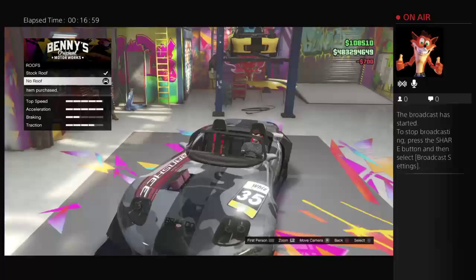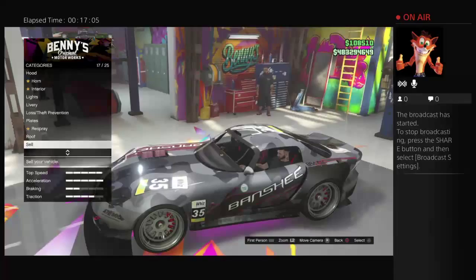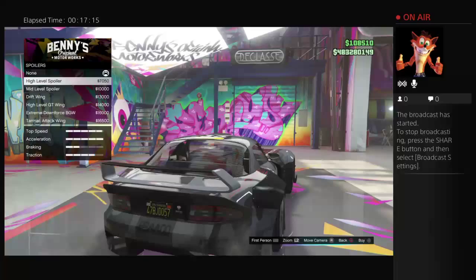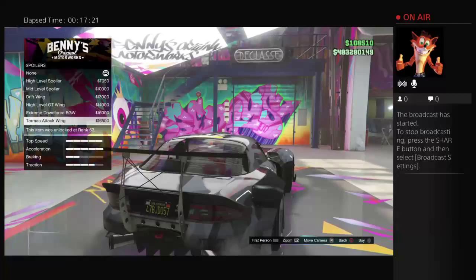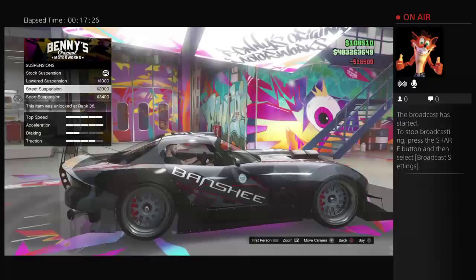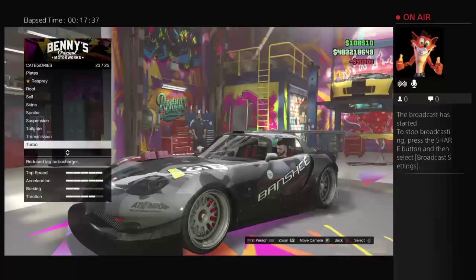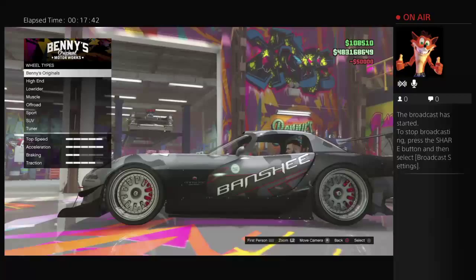I don't want it convertible. Something really big would look cool. I think that black looks pretty good. Transmission, turbo. The wheels - reckon they could have done a little bit more with the wheels, but it is what it is, I suppose.